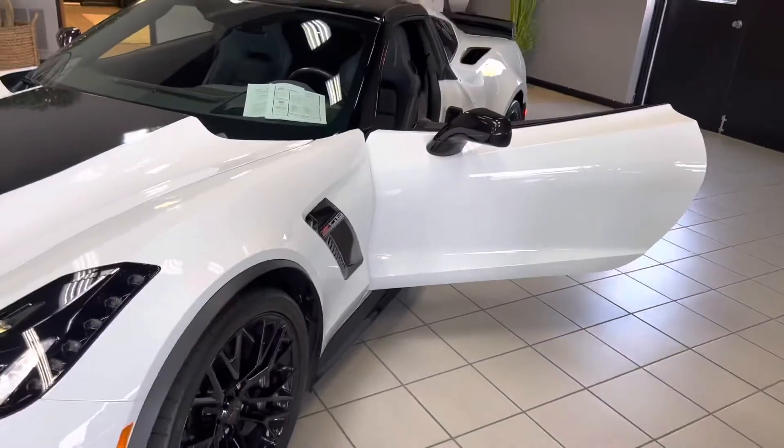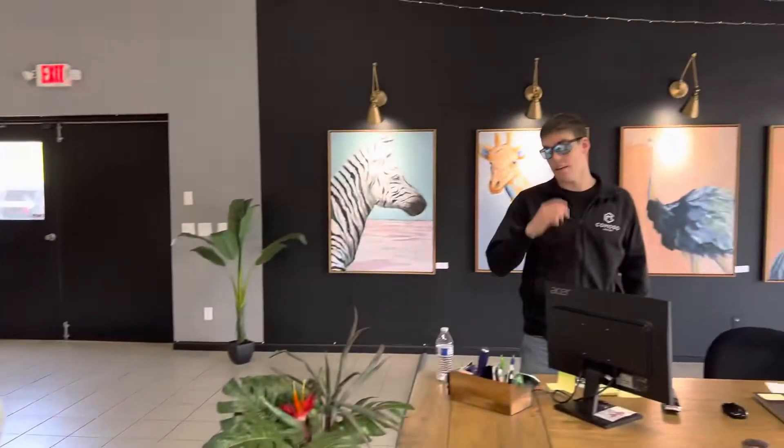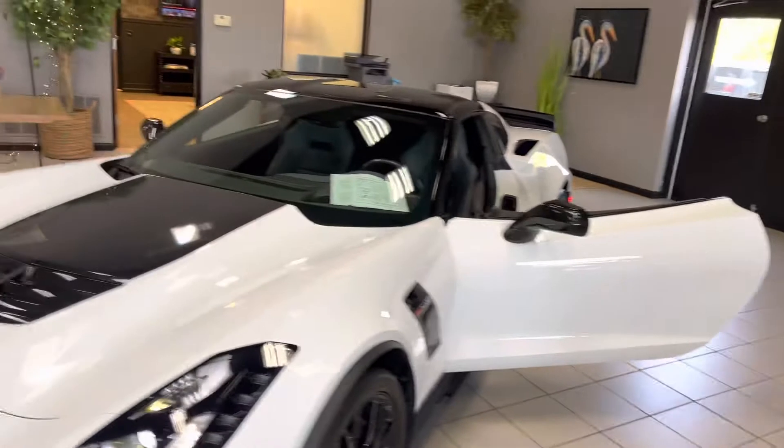We're going to turn it off. Look at that — did you hear that thing rumbling from out there? Yeah, it was a cool car. 17 Z06 — this one has a Magnuson supercharger on it.